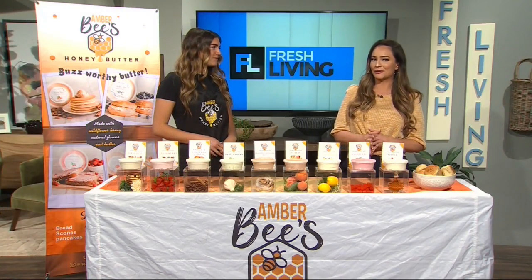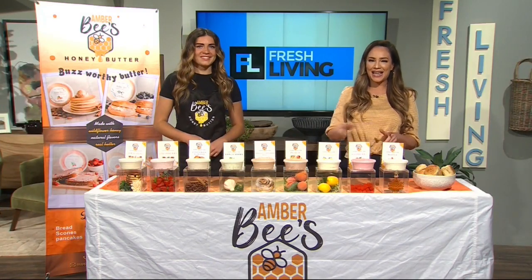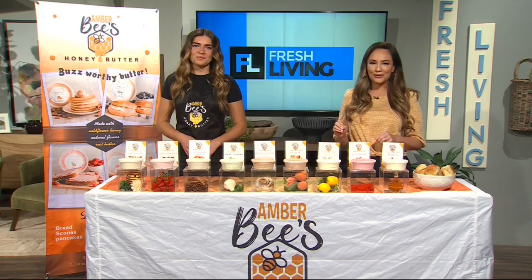When was the last time you used honey butter? You need to try these 10 tantalizing flavors made from local honey.